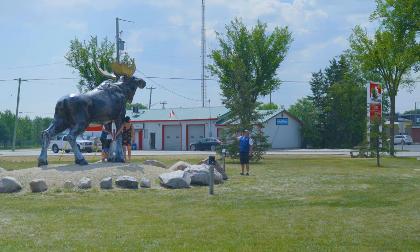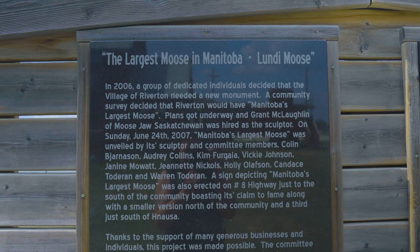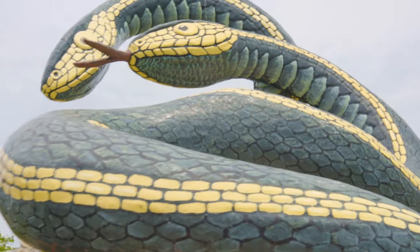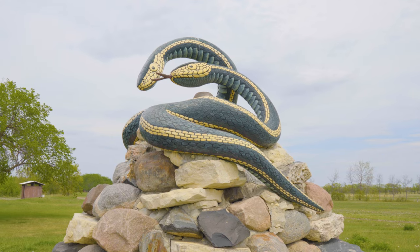Standing beside him, adults are the same height as his foreleg. A plaque dubs the Lundy Moose the largest in Manitoba. Two larger-than-life snakes, one flicking its forked tongue, sit atop a pile of boulders outside the Narciss Snake Den's Wildlife Management Area.